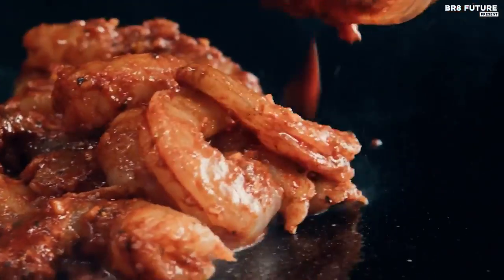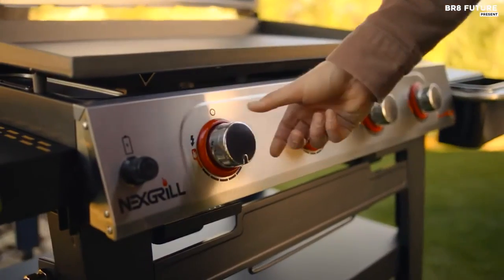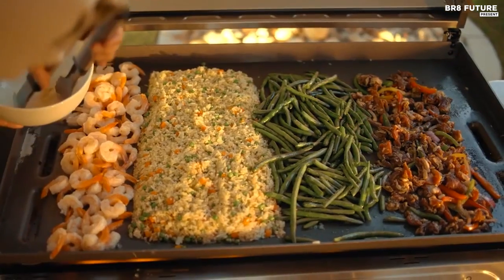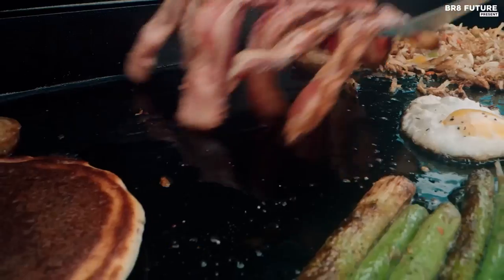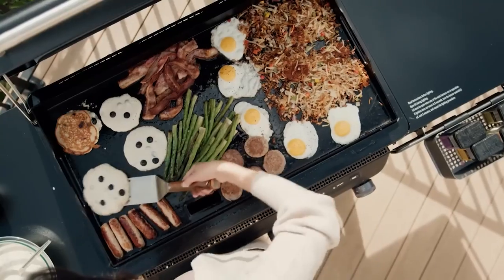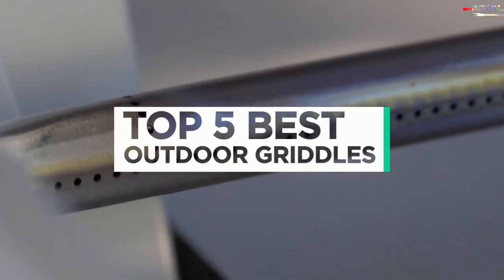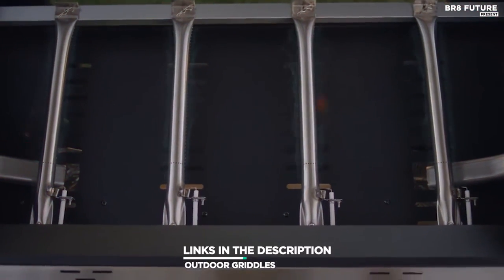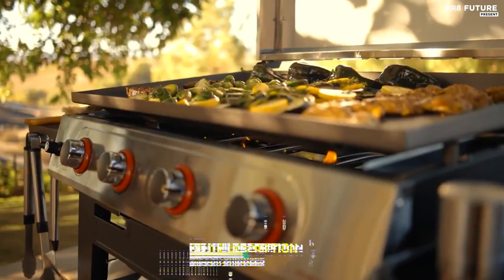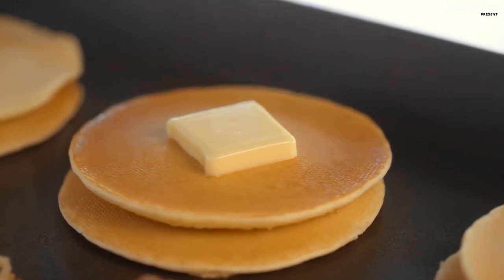Explore the ultimate in outdoor cooking with top griddles. Elevate your outdoor cooking game with our curated selection of the best outdoor griddles. From sizzling breakfast to savory dinners, these versatile cooking surfaces offer expansive heat distribution and ample cooking space. That's where our guide to the top 5 best outdoor griddles you can buy for this year comes in. All the links to products are in the description below — let us know in the comments which topics you'd like to see in our next videos.